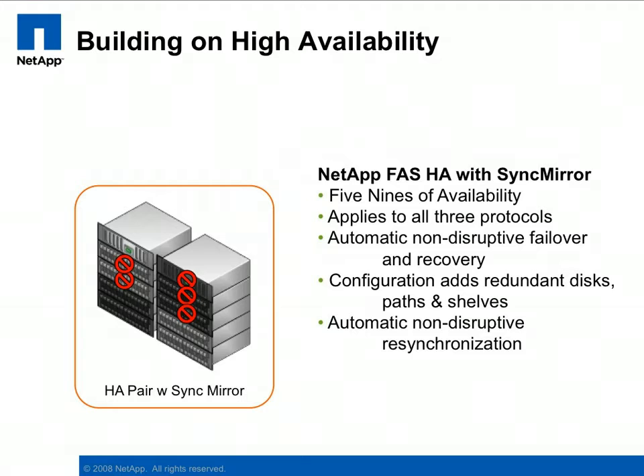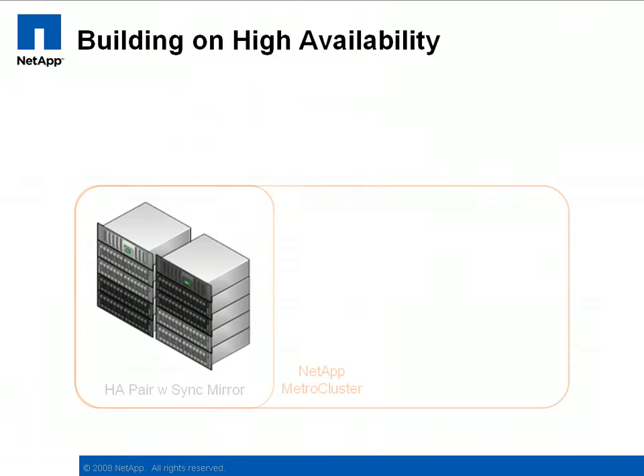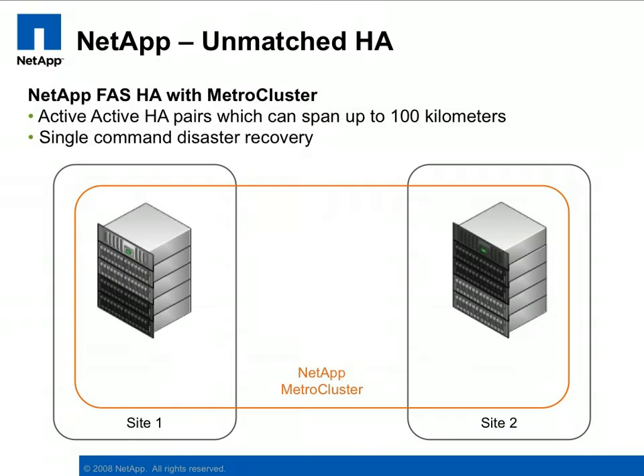It allows for data services to continue without disruption, even in cases where more than half of the components have failed. Also unique to NetApp storage controllers and IBM N-Series is the ability to extend this protection yet again by locating the storage controllers in separate data centers. These data centers can be on separate floors of the same building, different buildings on the same campus, or even located 60 miles apart. This protects against site failures from human error, HVAC and power failures, building fire, and architectural failures. Quite simply, MetroCluster provides an integrated high availability and disaster recovery solution.